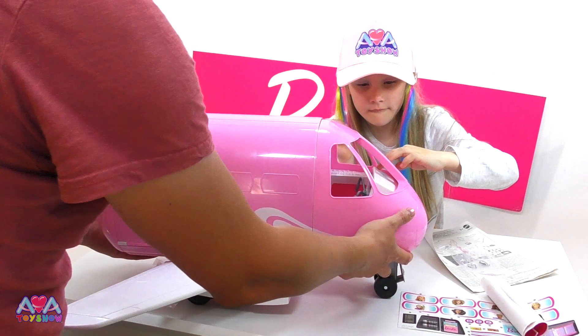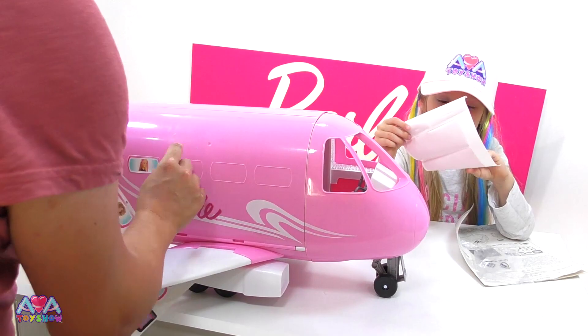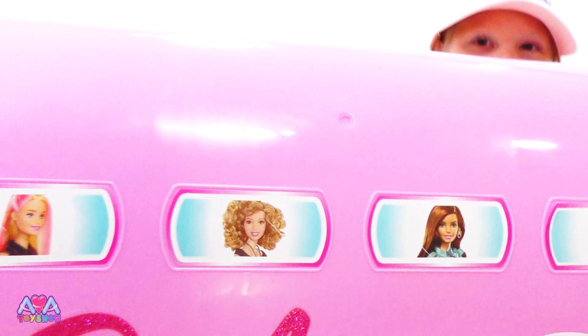Stick the stickers on there. Okay, I'll stick these on. Look - I've got four this side, yeah I've got four that side. These are the stickers, guys. The Barbie sign is sparkly! It is, isn't it? It's really shiny - it's glittery! I love glitter!